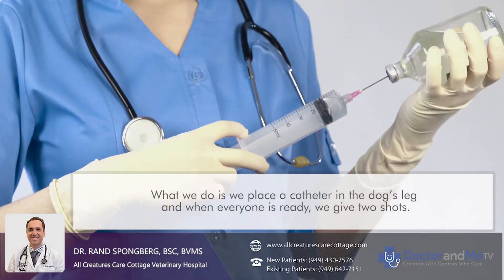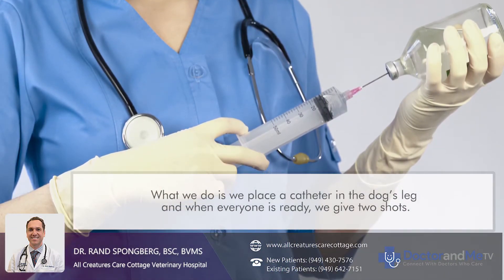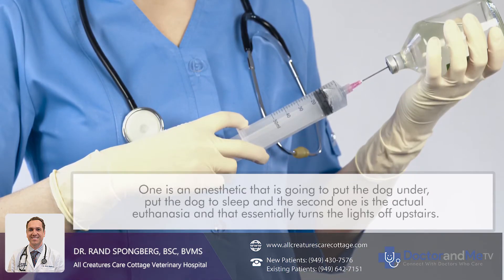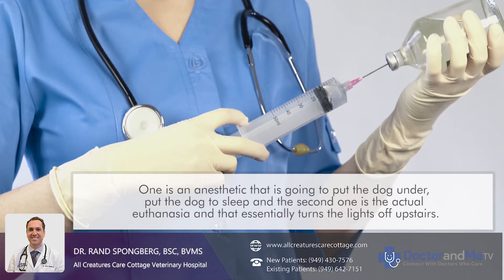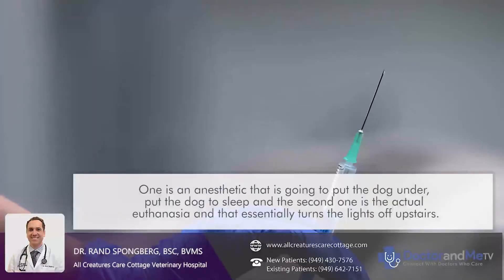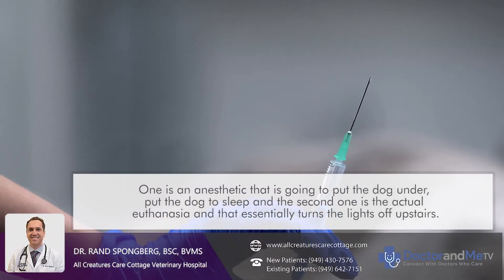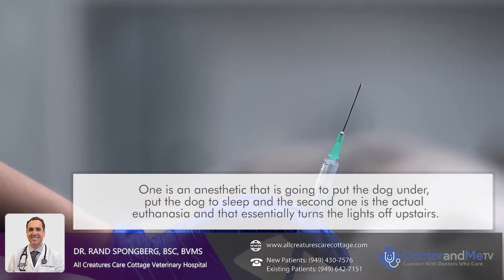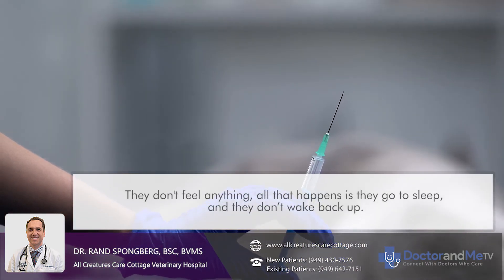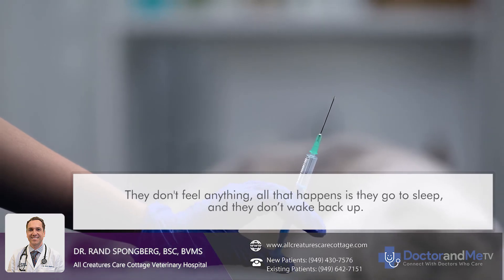What we do is we place a catheter in the dog's leg, and then when everyone's ready, we give two shots. One is an anesthetic that's going to put the dog under — put the dog to sleep. And then the second one is the actual euthanasia, which essentially just turns the lights off upstairs. They don't feel anything. All that happens is they go to sleep, and then they don't wake back up.